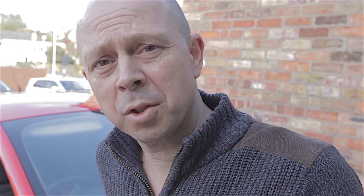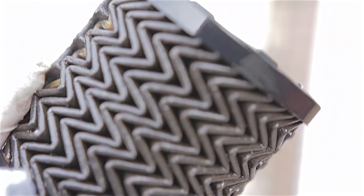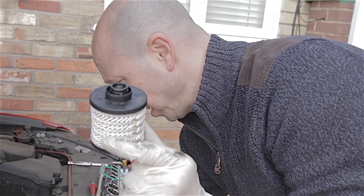If the fuel filter is okay, we'll carry out a leak-off test. The fuel filter is not blocked — it's done 22,000 miles, not great, but I've seen a lot worse. So that's the fuel filter eliminated. I'll stick a new one in and move on to the next step.